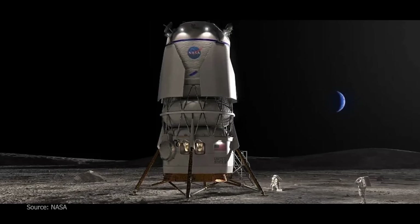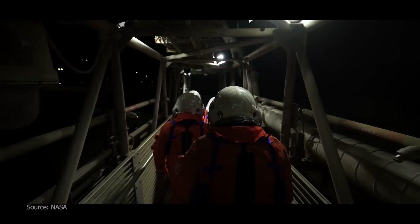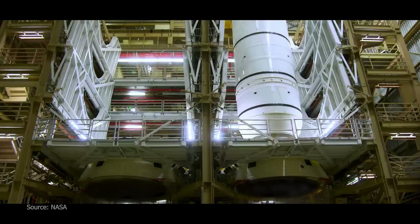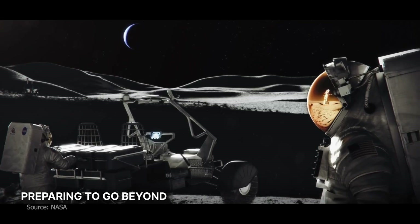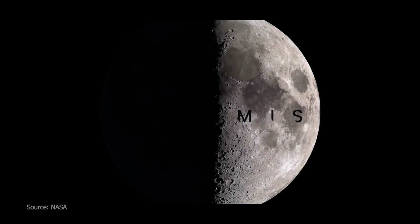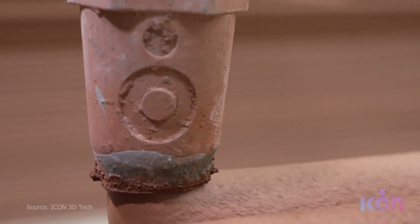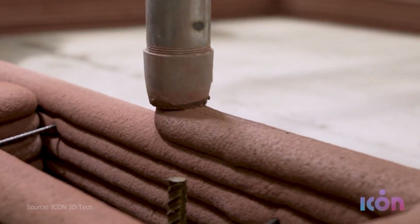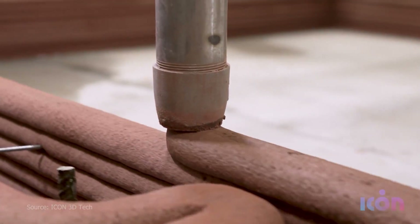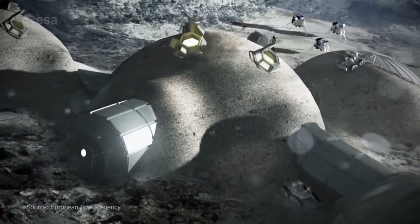A new space race is on with very ambitious end goals like starting a permanent colony on the moon, placing the first humans on Mars, and exploring other worlds in our solar system. As part of this revival of space exploration, NASA launched the Artemis program in 2017. They have awarded multi-million dollar contracts to 3D printing construction firms with the hopes of establishing lunar colonies by 2040. Other countries have followed suit by investing heavily in 3D printing construction start-ups. So what's sparking this global fervour for 3D printing on the moon?